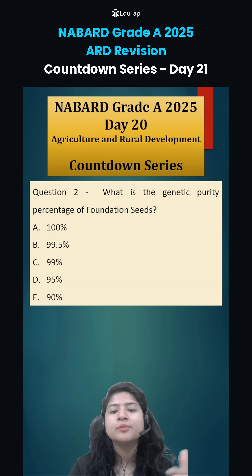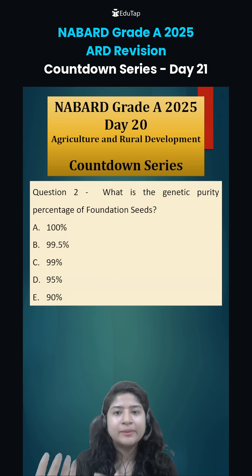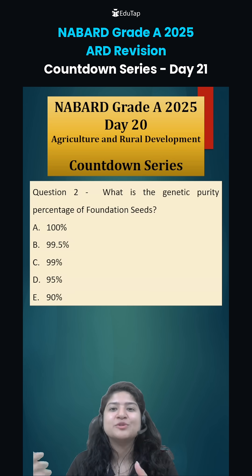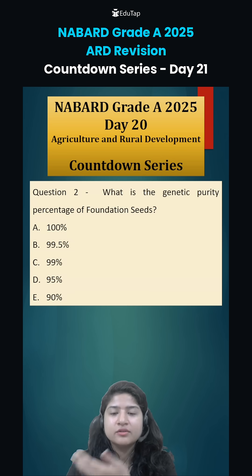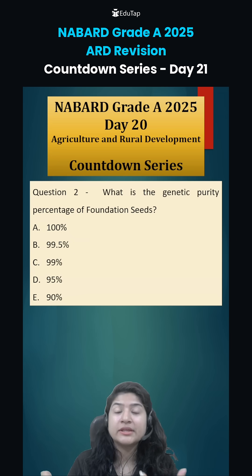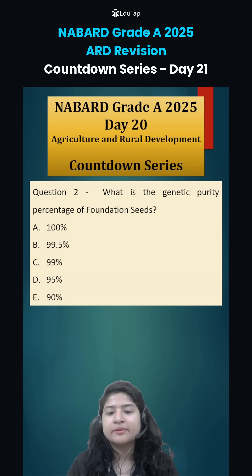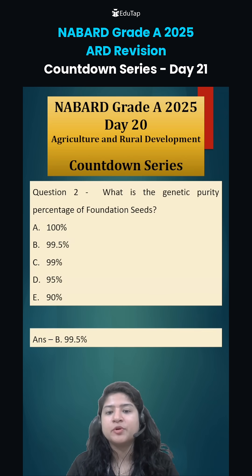Question 2: what is the genetic purity percentage of foundation seeds? Breeder seeds are developed by breeders in small quantities and then multiplied so that farmers can have enough good quantity. From breeder seed, under high supervision, foundation seeds are made — they have 99.5% genetic purity.